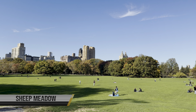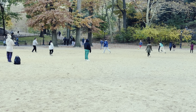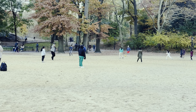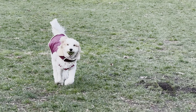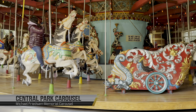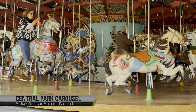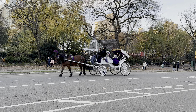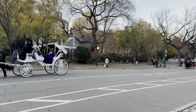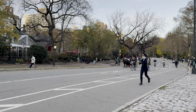Step into the park and you'll be greeted by a myriad of outdoor activities. Lace up your sneakers and go for a jog along the beautiful running trails, or rent a bike and explore the park's scenic paths.